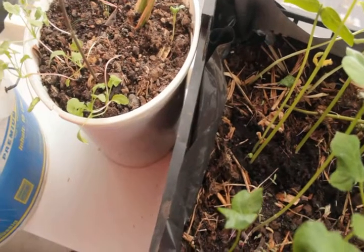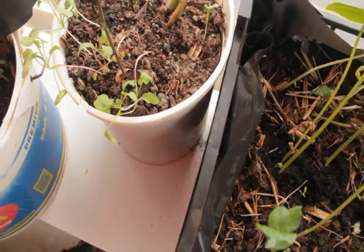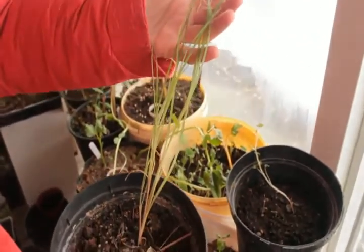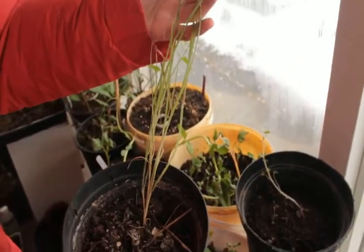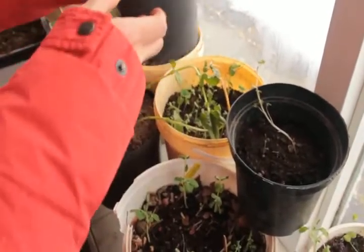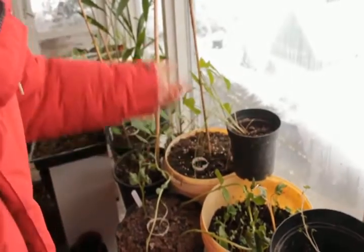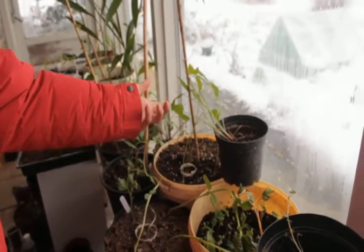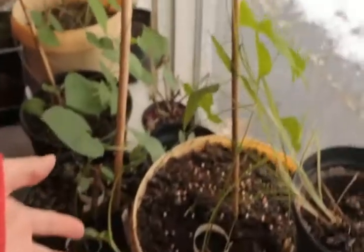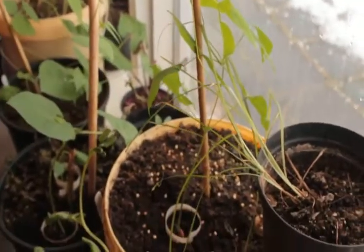This is tiger nuts, a grass-like plant that gives small roots like potato but very small and very tasty. This is a winged bean, called like the supermarket bean — you can eat everything from the bean: from the roots to the leaves to the pods and the seeds.